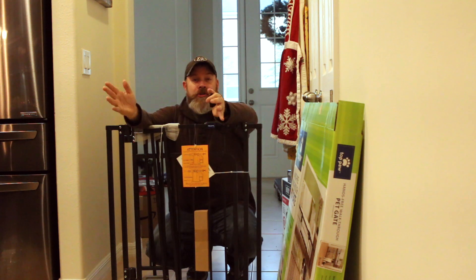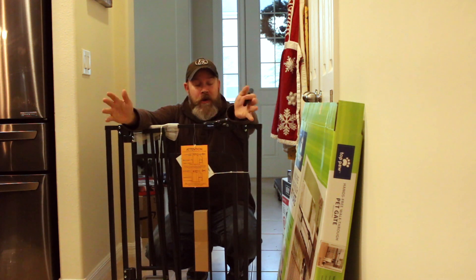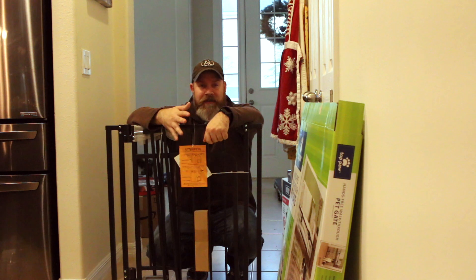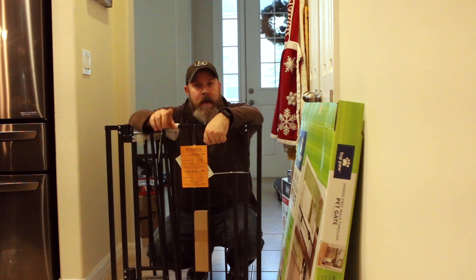In this household, we never needed a dog gate before because the dog that was here never had an issue. Now that we have two dogs, it's a safety thing to keep both dogs away from the front door. A good, solid, quality dog gate — even though it may cost a little more — is definitely worth it.